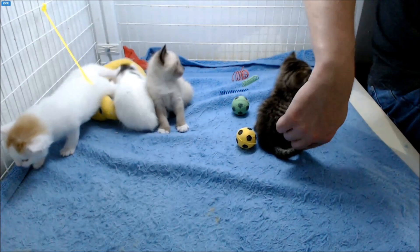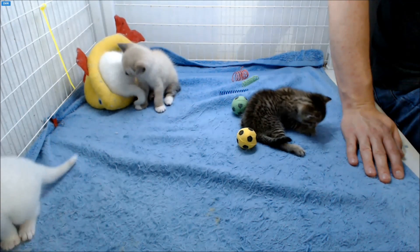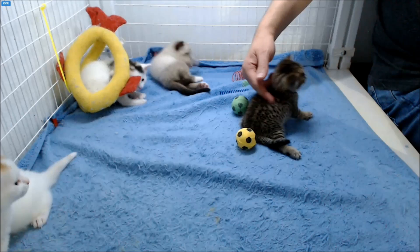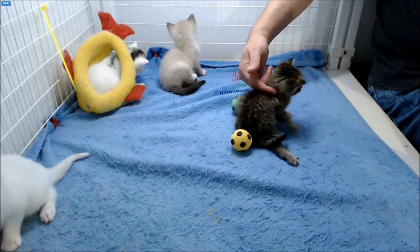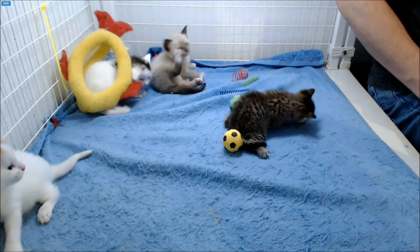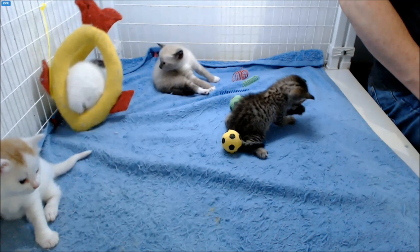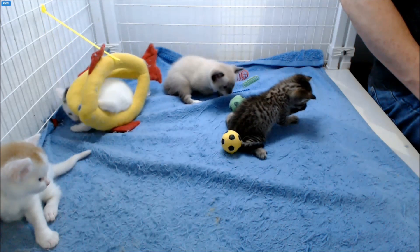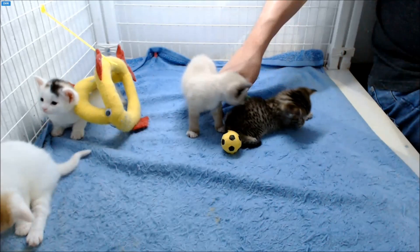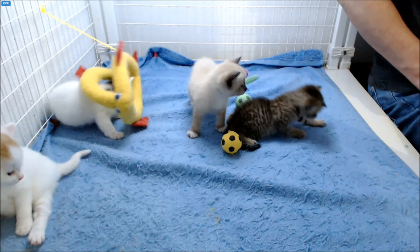Grant has frog leg syndrome. He will grow out of it between four and eight weeks and will be walking normal before he's adopted. There are treatments for Grant if it proves to be problematic, but he has to be three months old or 12 weeks before they can look into it. If it interferes with his adoption, he'll probably go to another foster care provider or stay at Perfect Pals until he's ready. But so far, I don't think he'll have any issues being adopted with his litter mates. This condition hasn't seemed to have slowed him down at all.